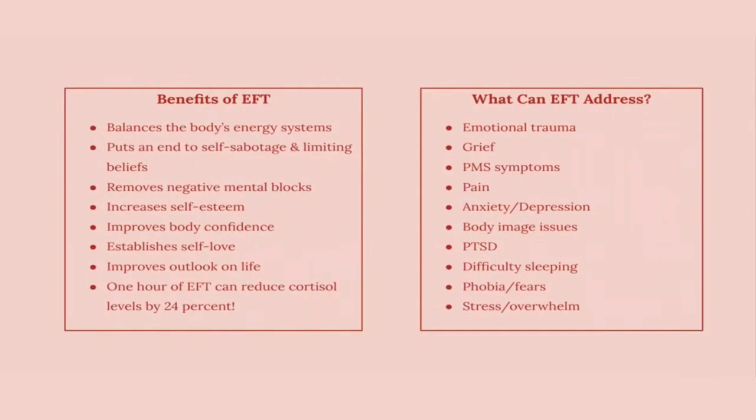It covers everything: emotional trauma, grief, PMS symptoms, pain, anxiety or depression, body image issues, post-traumatic stress disorder, difficulty sleeping, having specific phobias or fears, stress, overwhelm. Anything in this list — the list can go on and on. It has the power and potential to help in all areas of your life.